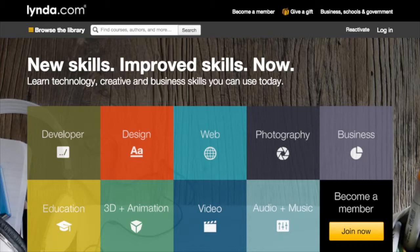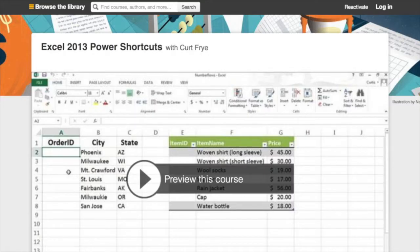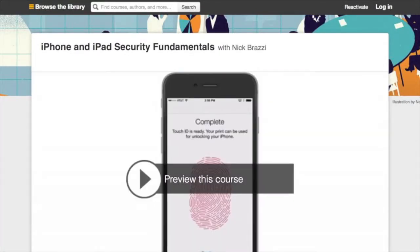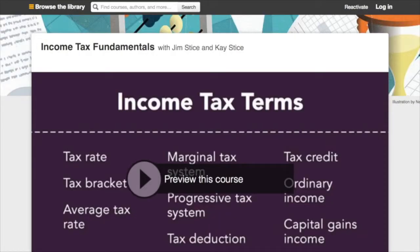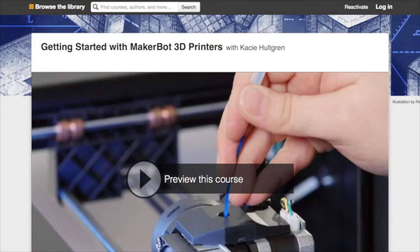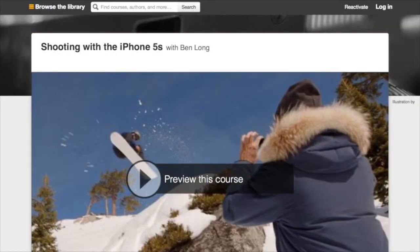Some of the recommended courses include Excel 2013 Power Shortcuts, going paperless start to finish, iPhone and iPad security fundamentals, income tax fundamentals, bootstrapping your business, getting started with MakerBot 3D printers, and shooting with the iPhone 5S — although that can apply to the 6 just as easily.